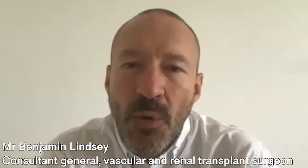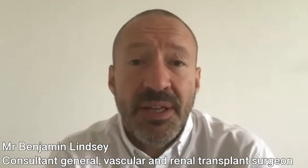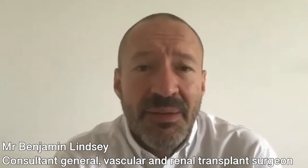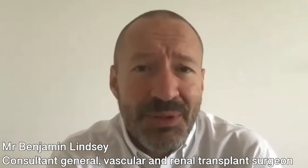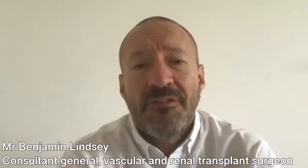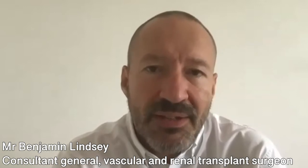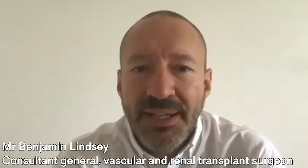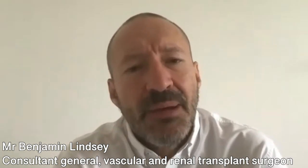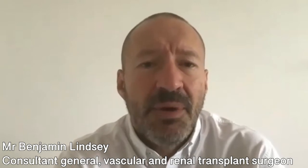The non-operative approach is simply to wear class two graduated compression stockings to below the knee. This is fine for a short period of time, but in hot weather or if you have problems such as arthritis of the hands, getting these stockings on and off every day, morning and night, can be really difficult. So the best way, if you are fit enough to undergo the procedure, is to have the veins removed.